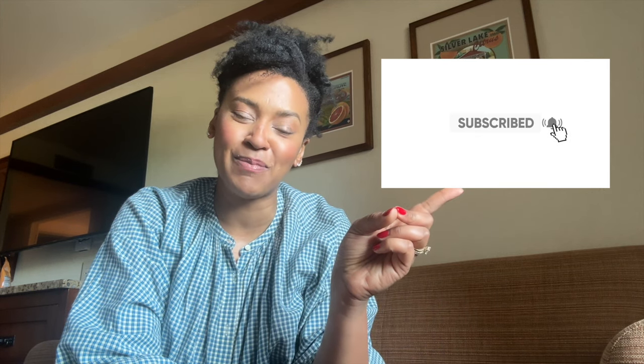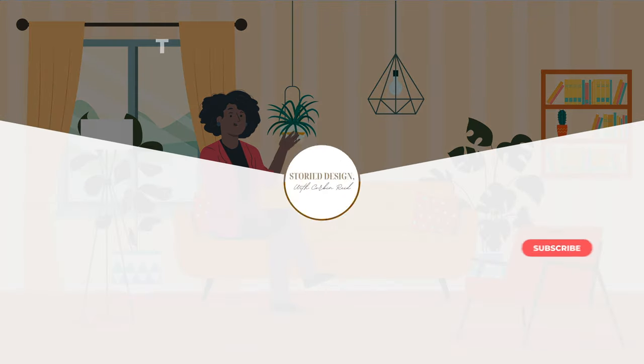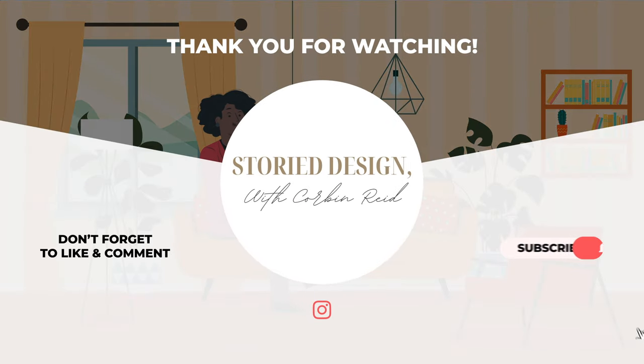Thank you so much for tuning into today's video. I hope you enjoyed. If you did, please be sure to hit that subscribe button so you don't miss any of my upcoming uploads, and of course part two of this movie room makeover with the full reveal. Be sure to follow me on Instagram at storydesign_with_corbinreid — I share more minute-by-minute updates there with stories on my DIYs, makeovers, projects, and inspo. Thank you all so much for tuning in and I will see you in the next one.